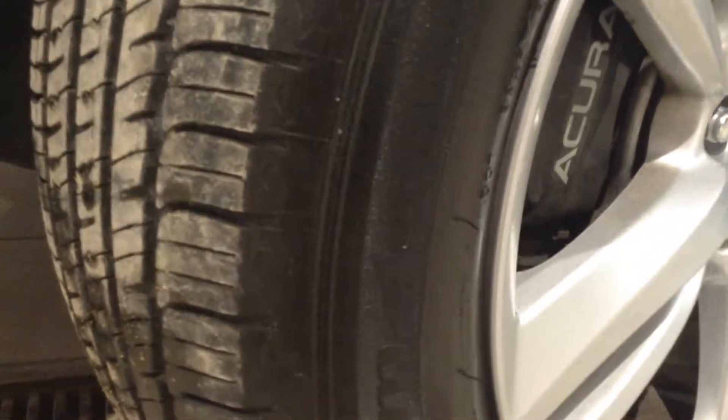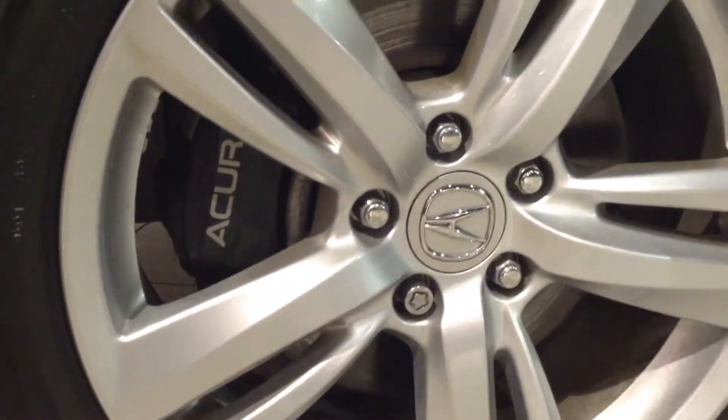We're going to come a little closer to the tires. These are Michelin 19-inch all-seasons mounted on alloy rims. You've got disc brake systems on all four of those tires. Let's take a quick look at those.